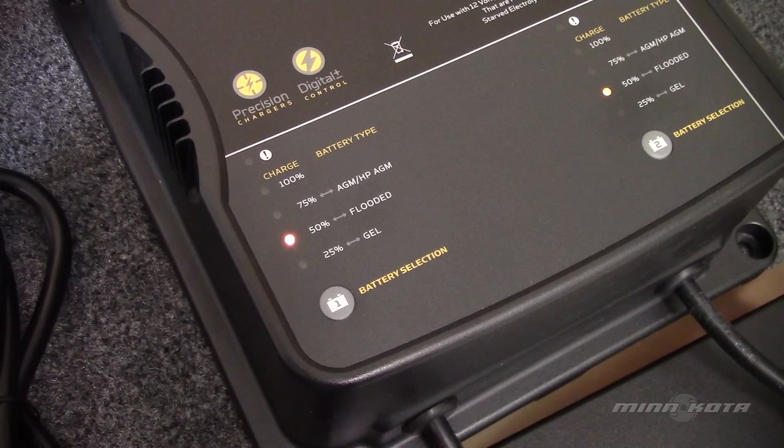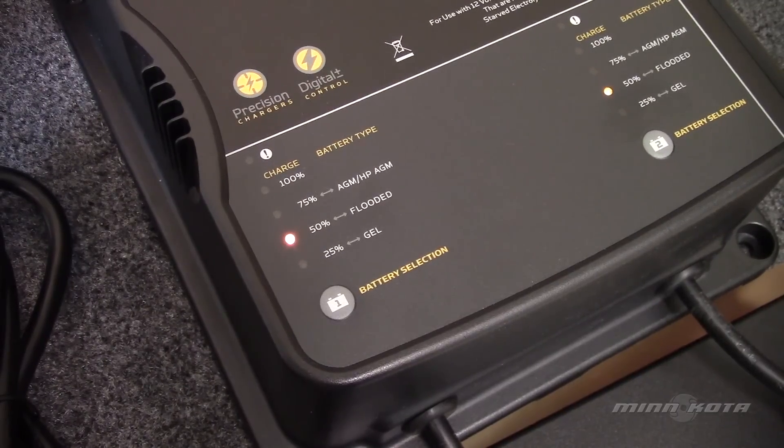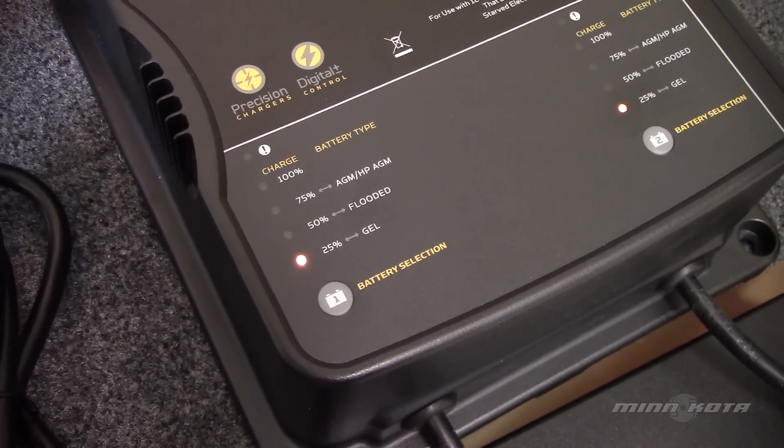The yellow LED indicates the current battery type selected for each bank to charge — in this case, flooded lead acid, which is the factory preset. The charger will then begin its charge cycle, and the LED will move accordingly to indicate the level of charge for the selected battery type.